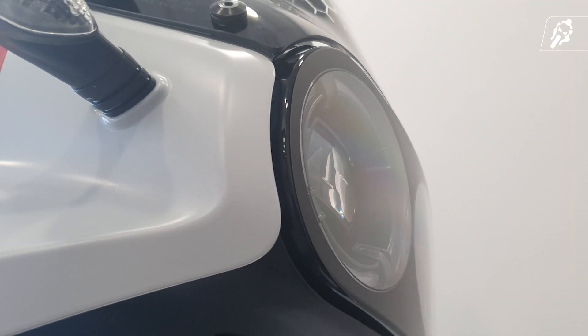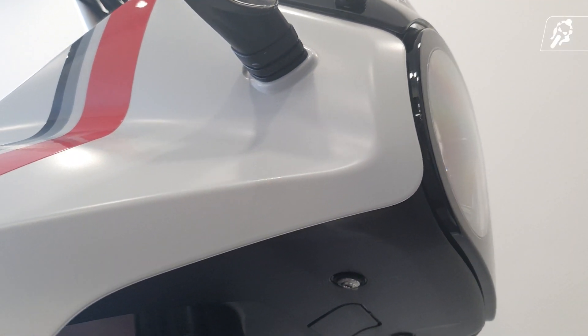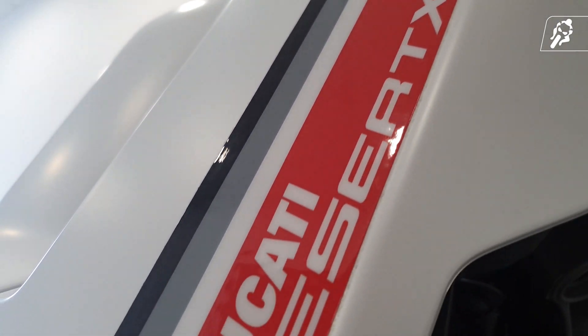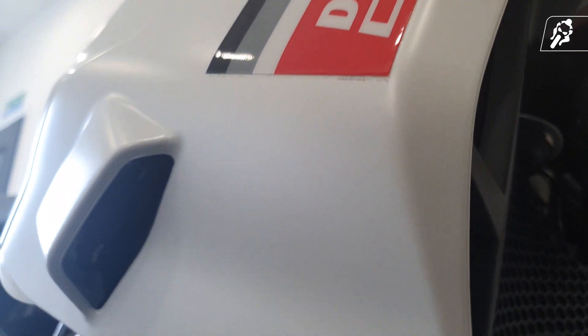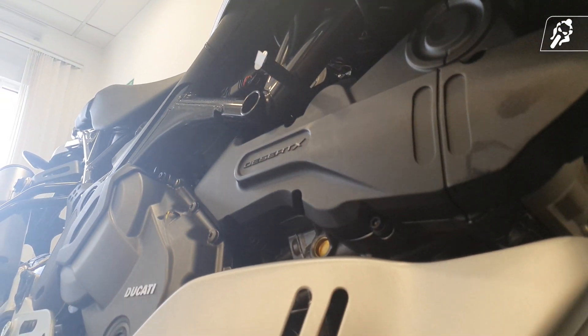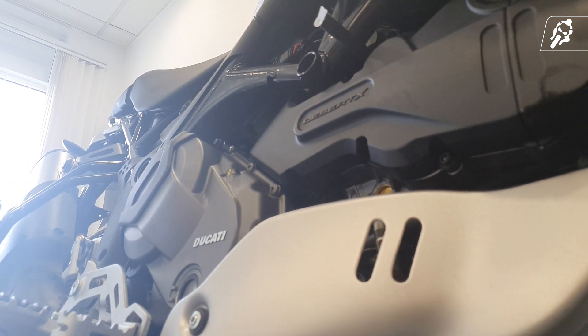Ducati have claimed that they've taken direct inspiration from the Cagiva Elefant, and looking at the two models you can see a clear resemblance. But the Ducati Desert X overpowers the Elefant in more ways than one — throughout power, technology, handling, and braking capabilities.